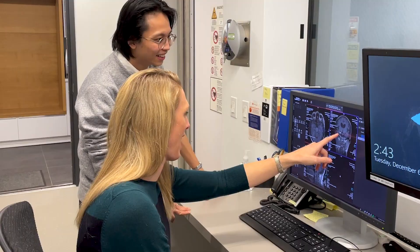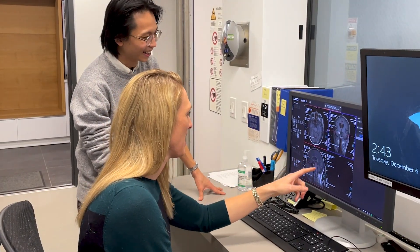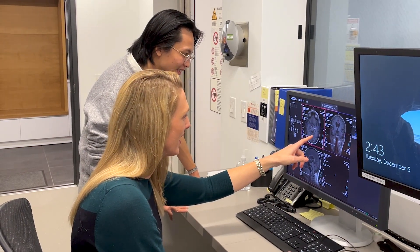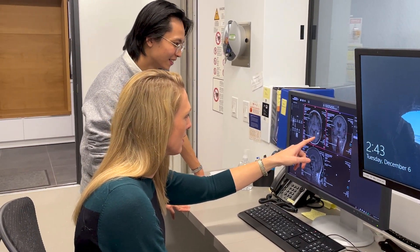We found in our validation study that every single participant benefited from using the Hippocamera. On average, participants were able to recall 50 percent more details about the events that they recorded with Hippocamera.